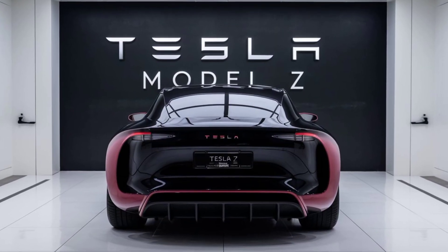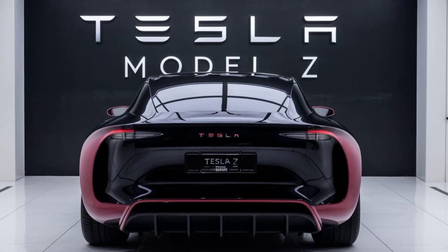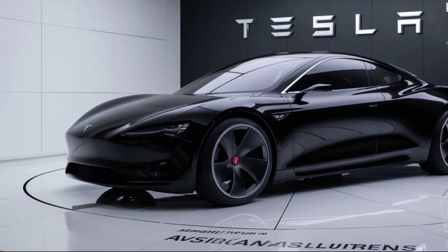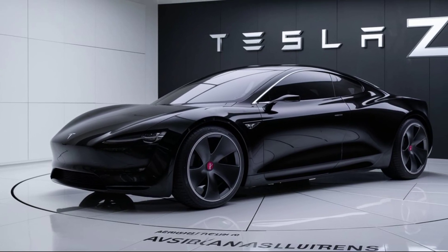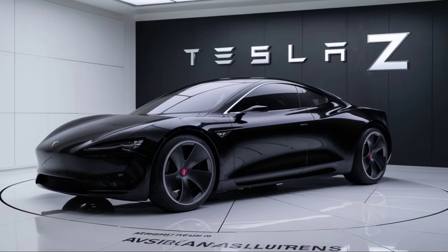Under the hood — or rather in the battery compartment — the Model Z features Tesla's next-generation battery technology. This includes a new type of solid-state battery that offers a range of up to 500 miles on a single charge, a significant increase from previous models that makes long road trips more feasible without the anxiety of finding a charging station.